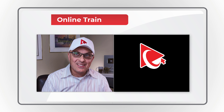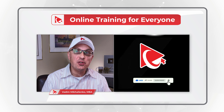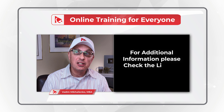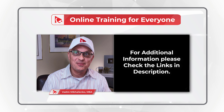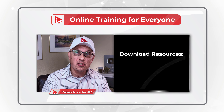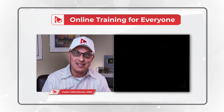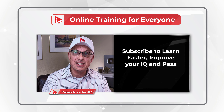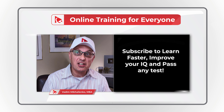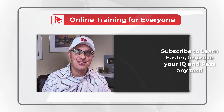Thanks for watching. If you like the content, please give us a like and consider subscribing. Thanks for all your endorsement, support, and patronage. For additional helpful information, check out the links in the description. For a detailed list of available resources, visit our website howtoanalyzedata.net. If you know someone who would benefit from this content, please consider sharing the link. Leave feedback, corrections, or suggestions in the comments. All the best on your journey — I'll see you in my next video.